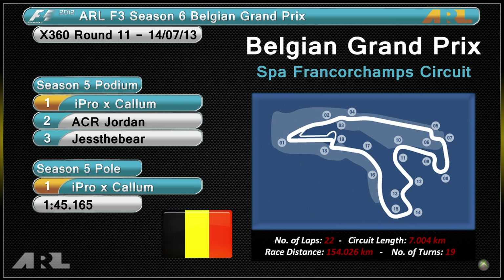The Season 5 podium had iProX Callum taking the victory from ACR Jordan, who is now in F1, and Jess the Bear, who I don't think is actually racing in the leagues anymore. The Season 5 pole position went to iProX Callum as well, so he took the pole and the victory. Let's have a look at what happens this season.